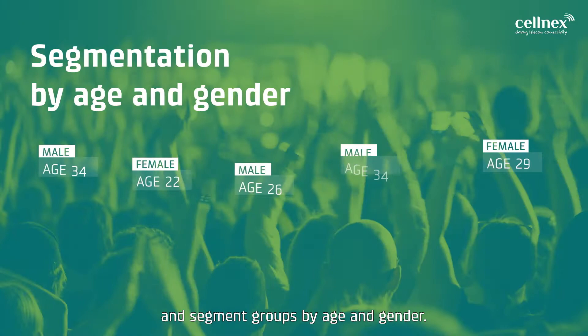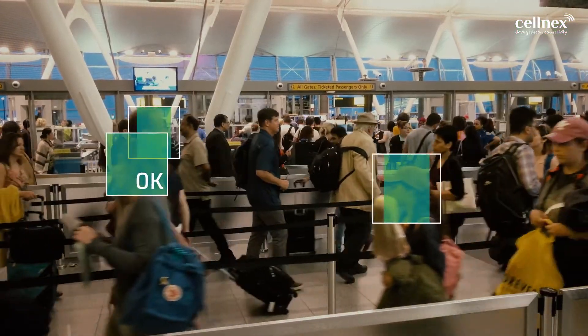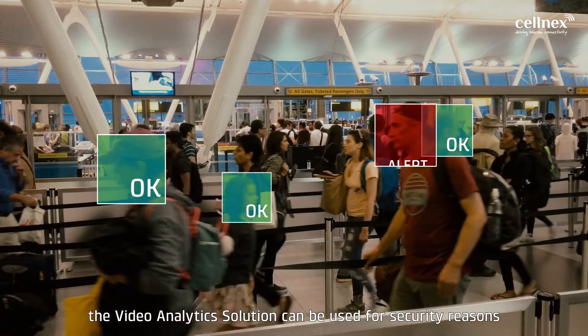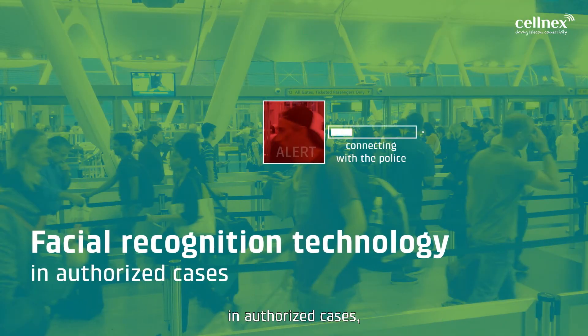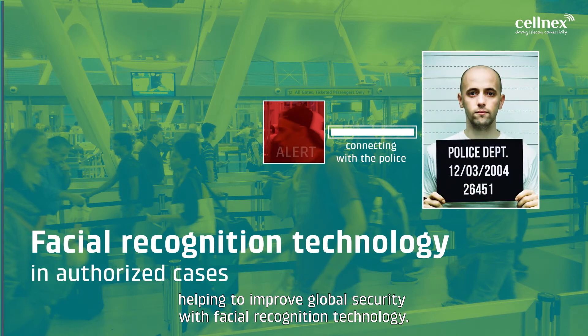And segment groups by age and gender. In addition, the Video Analytics Solution can be used for security reasons in authorized cases, helping to improve global security with facial recognition technology.